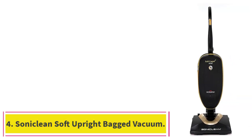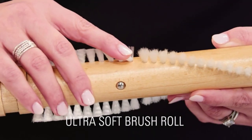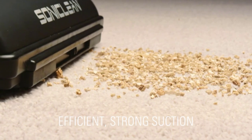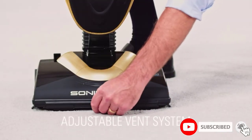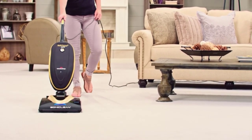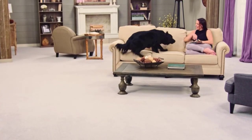Number 4: the Sonic Lean Soft Upright Bagged Vacuum. The Sonic Lean Soft is designed to effectively and gently clean carpeting and rugs, with a unique technology that uses sonic technology to dislodge dirt and debris. We love the hospital-grade HEPA filtration system, which eliminates over 99% of known allergens, and the ultra-soft bristled brush roll, adding to the overall delicacy of the cleaning process. This vacuum also includes an adjustable vent system, which blows air as needed to increase push-and-pull efficiency, making this an easy-to-move model.